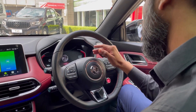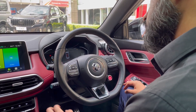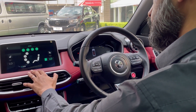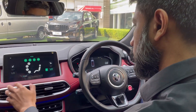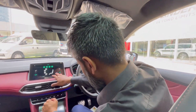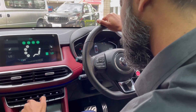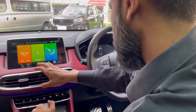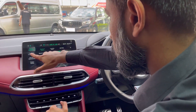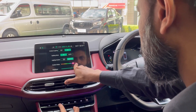We have to start our function, start the AC, do our climate control, and set our temperature. We also have our comfort and convenience features, including ambient lighting and brightness control.